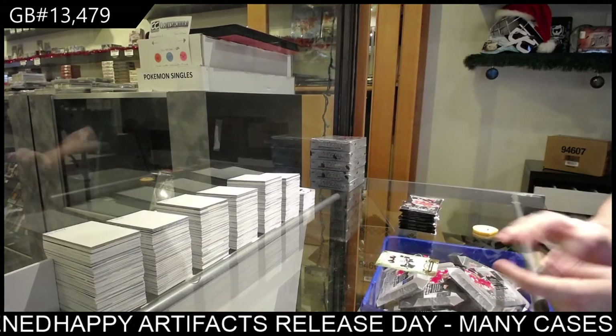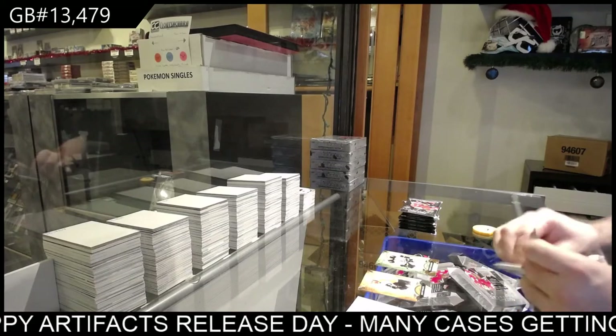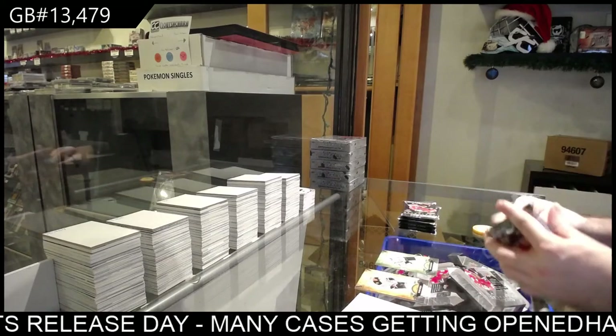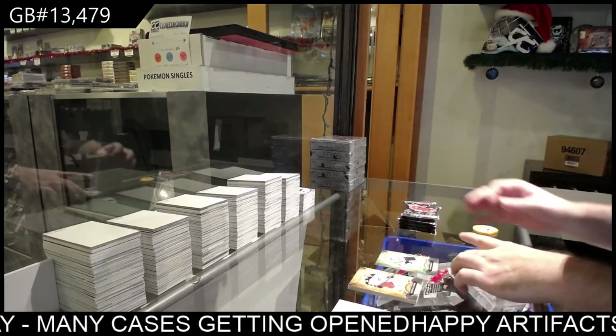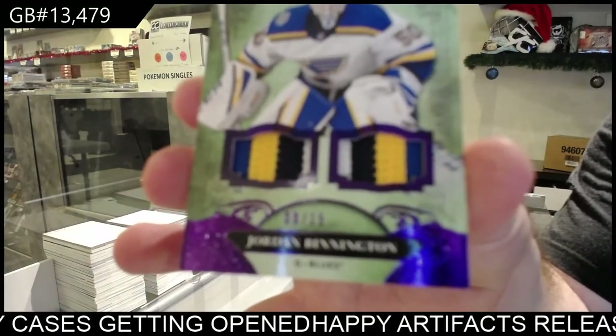$2.99 Bergeron for the Boston Bruins. Patcher Ready for the Vegas Golden Knights — that's why he grabbed him up. Another Blues — I think the number is a little off-centered on this one — Jordan Bennington.